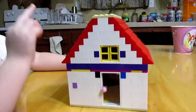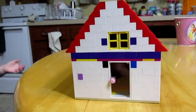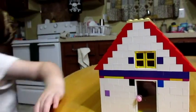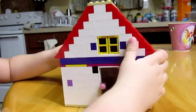This is my new Lego house. My mommy helped me a little bit, but I did all of it. Okay, show us around it.